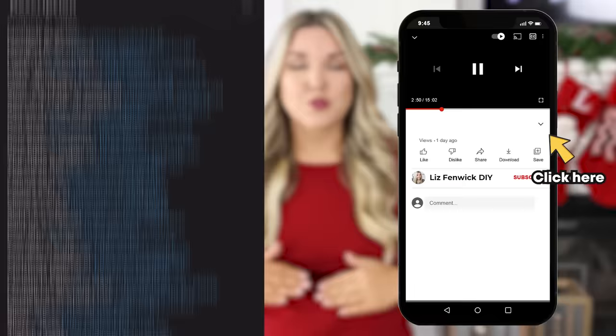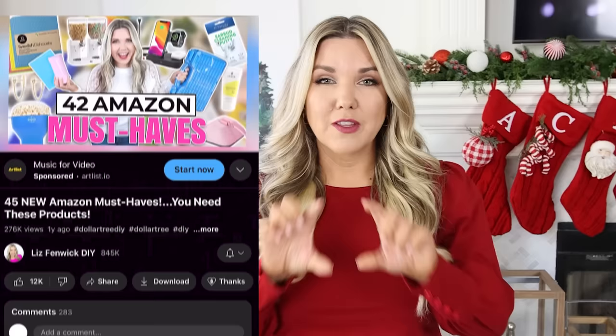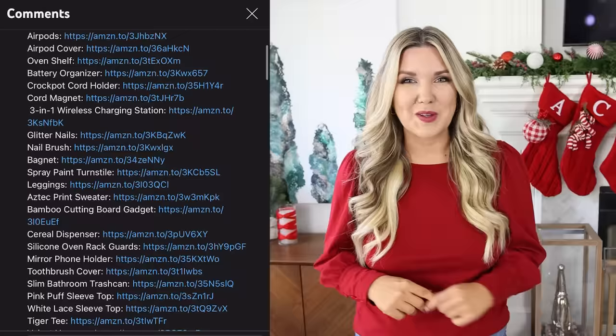I'm going to be sharing several products but I want to show you how you can get to those links. There's going to be an arrow right over here — click that arrow and it's going to drop down my description box. All of the links to every product I'll be showing you are in there. Also, if you're watching on your phone, the top comment is pinned with all the links.